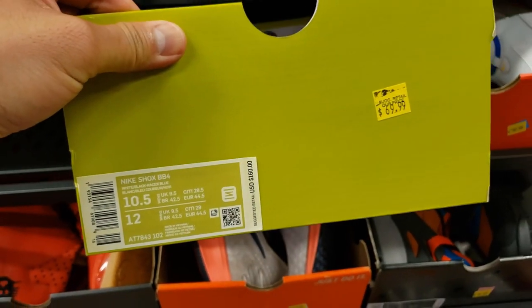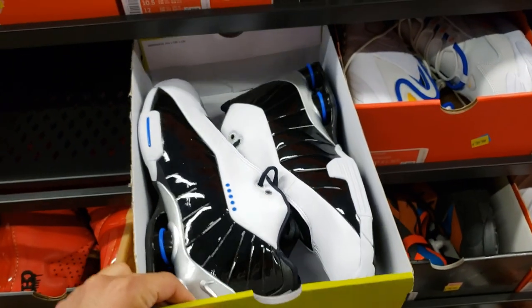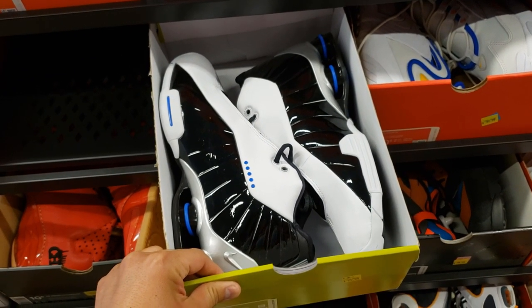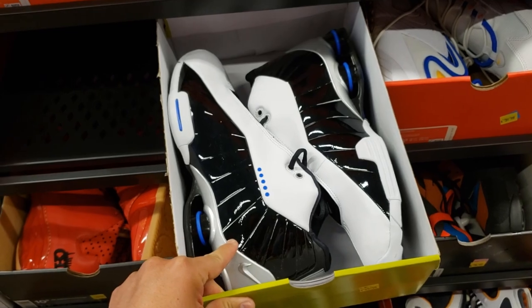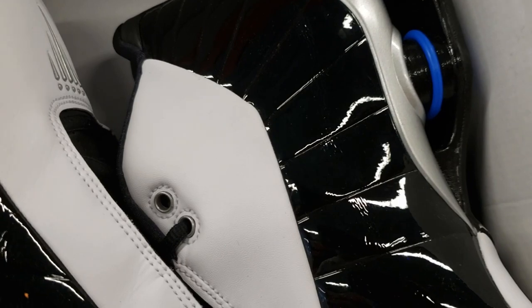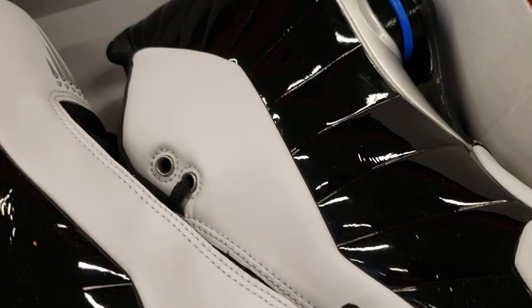Shox BB4s — I think we saw these for a little bit cheaper, $75 plus 30% off, size 10.5. These are pretty dope, but not the right price. And we have seen that the patent leather is always wrinkled — always wrinkled in every pair.